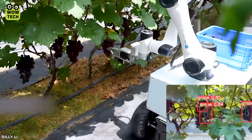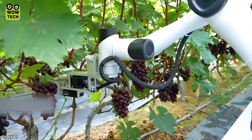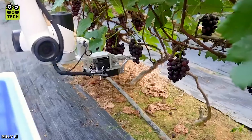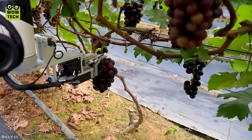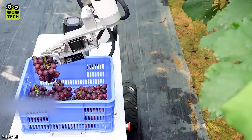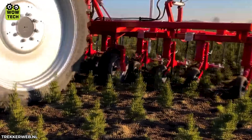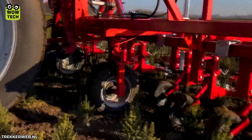The Agricultural Robot Assistant harvests grapes to analyze grape growth. With the continuous operation of the saw blades, weeds are completely removed from the garden.